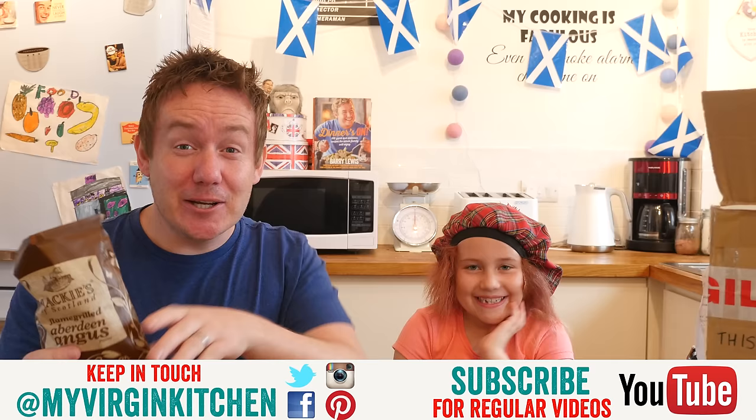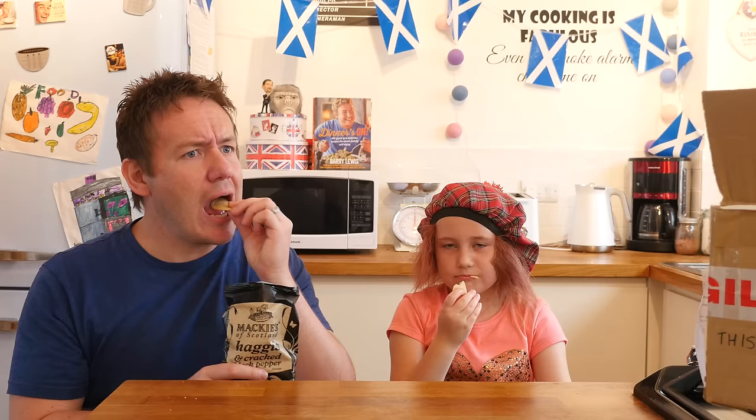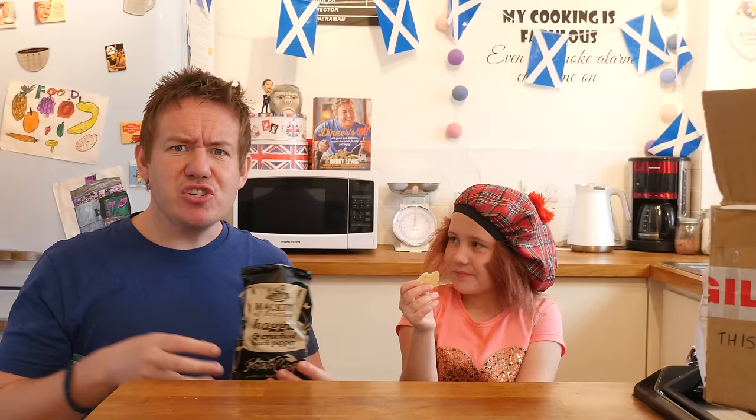Moving on to the haggis and cracked black pepper crisps — Phoebe gets her nose right in and has a taste. These are really good quality crisps with a really good crunch. Phoebe describes them as delicious. Barry then begins to explain what is actually in haggis.